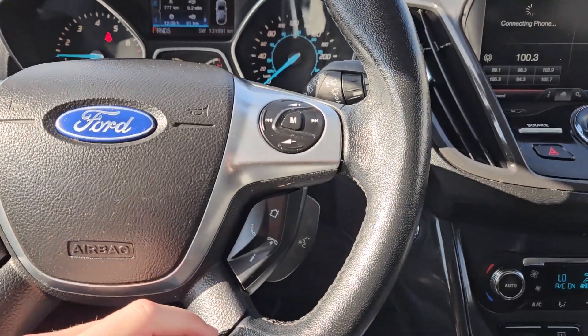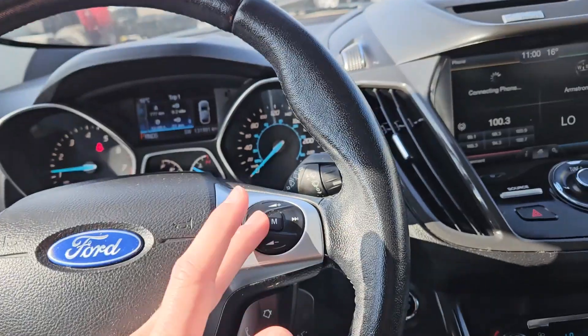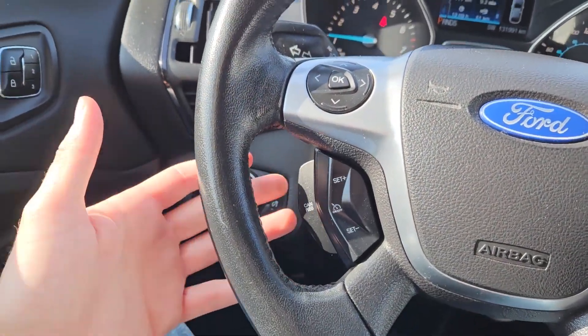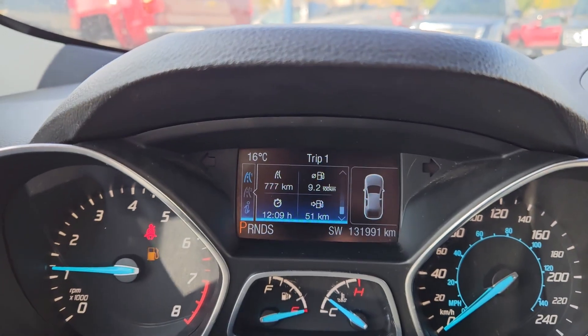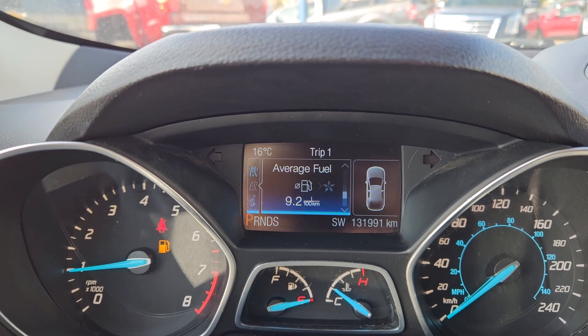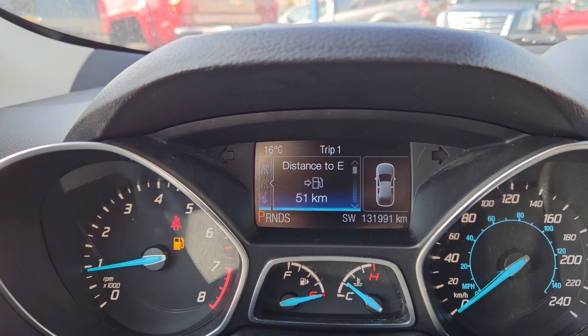Moving to the steering wheel — on the right-hand side you have your hands-free phone and radio controls, and on the left side you have your cruise controls as well as controls for your center info screen, where you can cycle through trip 1 information: distance to empty, trip odometer, trip timer, fuel economy or average fuel consumption, or all the stats together.